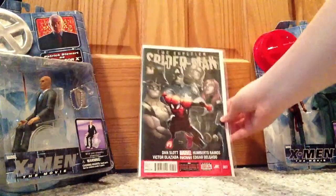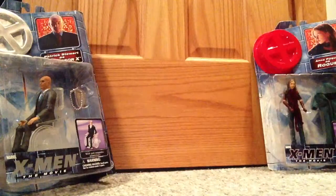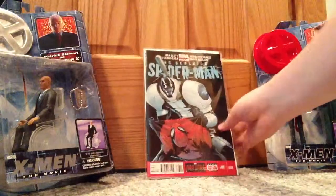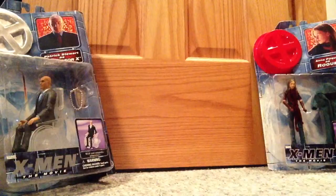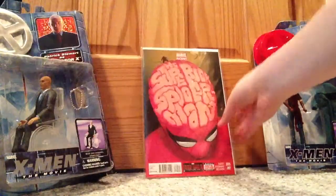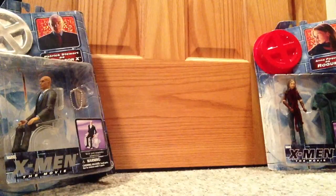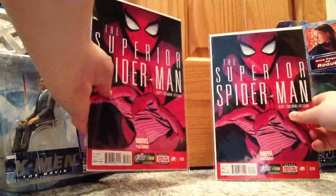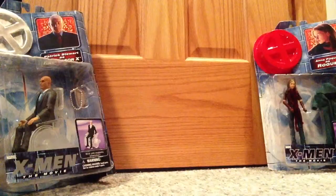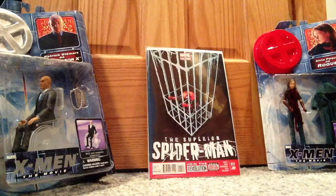Superior Spider-Man number seven. Superior Spider-Man number eight. Superior Spider-Man number nine. Superior Spider-Man number ten — I have two copies. And lastly, Superior Spider-Man number eleven, that just came out last Wednesday.